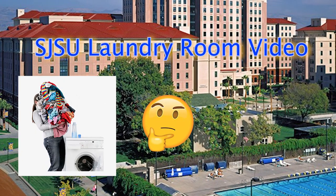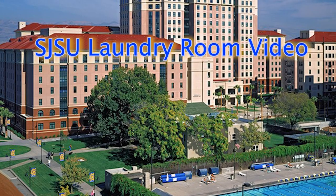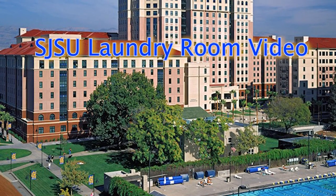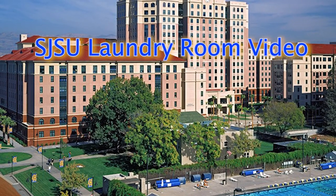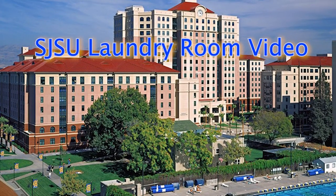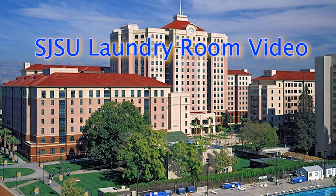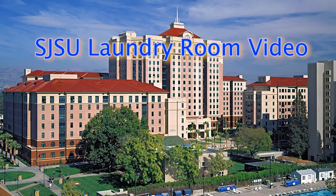Have you ever had a bad experience doing your laundry at SJSU? Maybe all the machines needed maintenance or there were just none open. Well, you aren't alone. In this video, I'll go over the current laundry facilities for SJSU residents and how UHS can improve the laundry facilities.